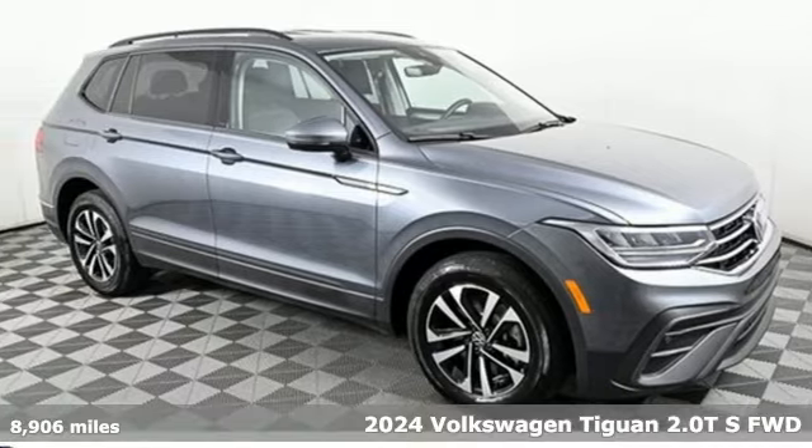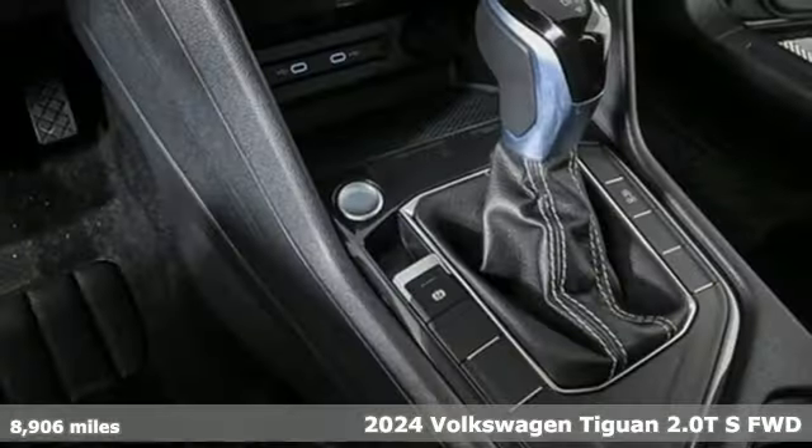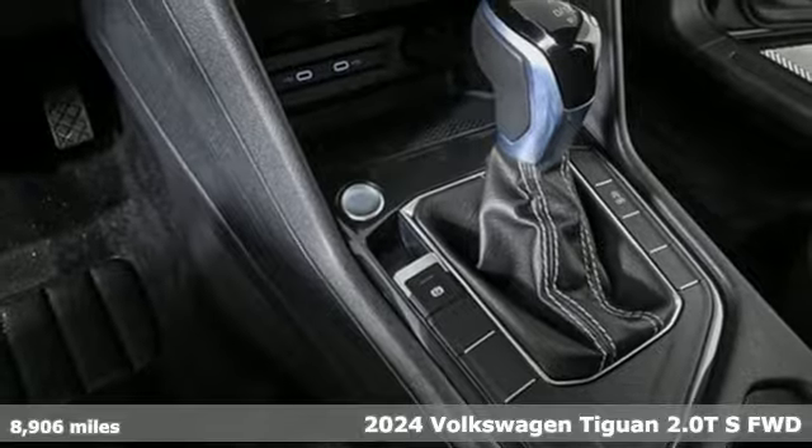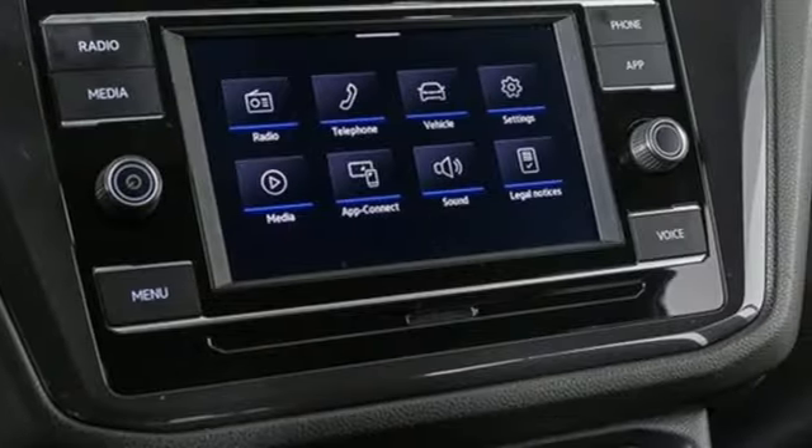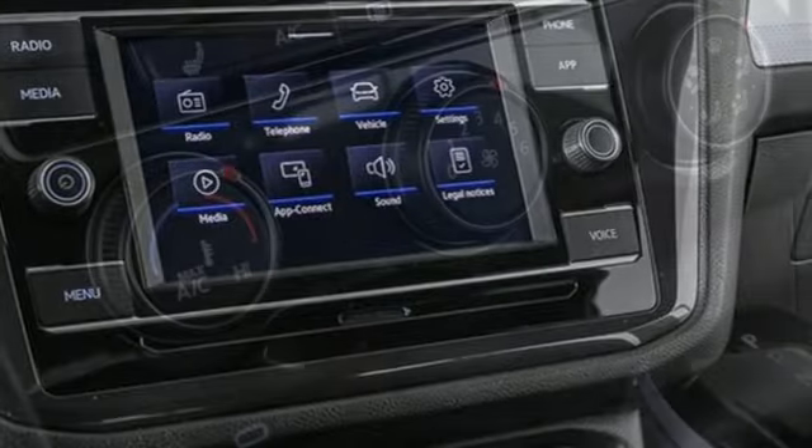It's a 2024 Volkswagen Tiguan. Turn the ordinary of the everyday into an adventure every day with a versatile and fun Tiguan. It's equipped for all your driving needs and wants.